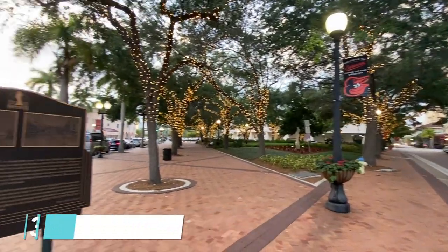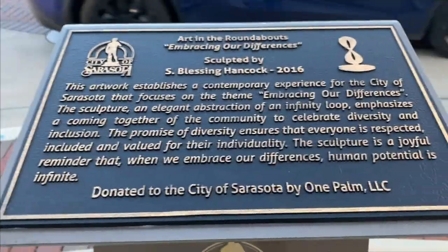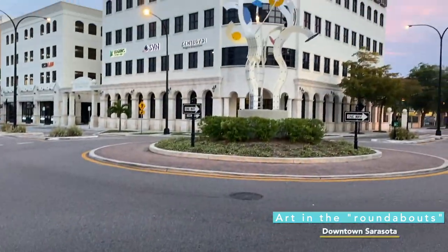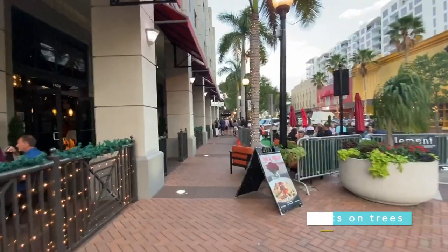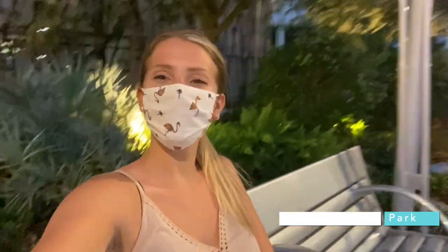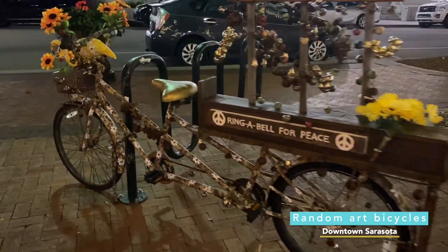A nice day one activity is just exploring the downtown. While I was exploring, I got to see different art sculptures in the roundabout, beautiful lights around the trees usually situated near restaurants. The parks here are just so beautiful — there are fountains and swings. You're also going to find other kinds of art like bicycles that are all tricked out with flowers and painted and stuff like that.